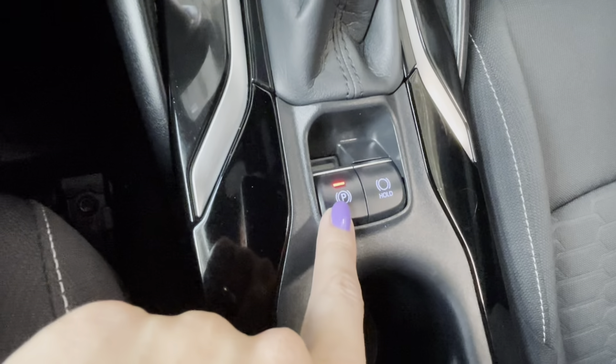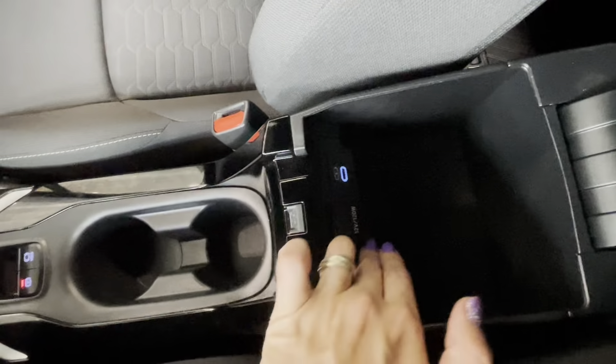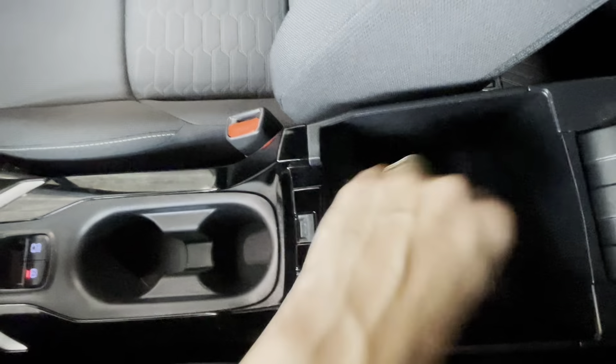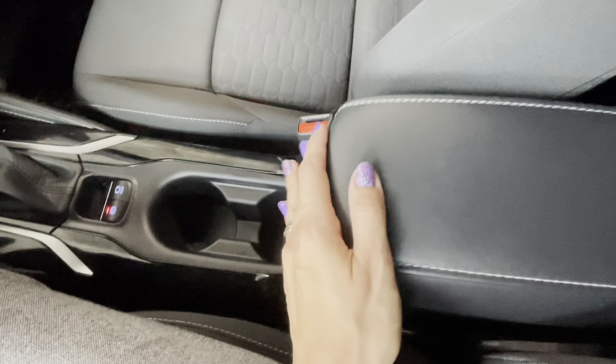Here we have the electronic parking brake with brake hold, and two cup holders. In the central console we have a USB-C port and a 12-volt lighter-style connector, along with some storage area as well.